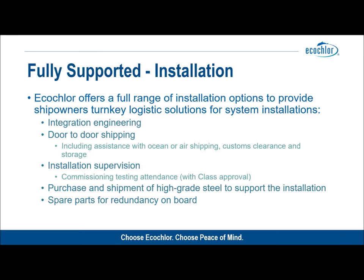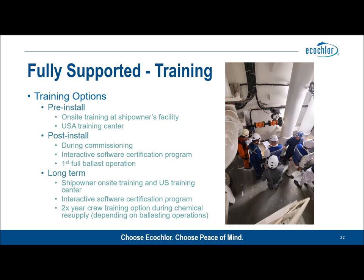EcoClor offers a range of installation options from delivery through to full supervision and all the additional elements required for a successful installation. These are at customer option and we are willing to work with any reputable engineering company of choice selected by the owner. One thing EcoClor is passionate about is the need for training. We believe training helps ship owners and operators have a more successful ballast water management system operation experience. We offer on-site training at the ship owner's facility or at our US-based training center, pre-install training, top-up training post-installation, training during commissioning, and an interactive software certification program.